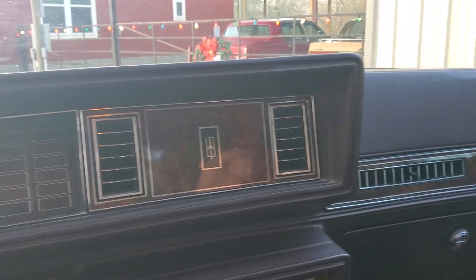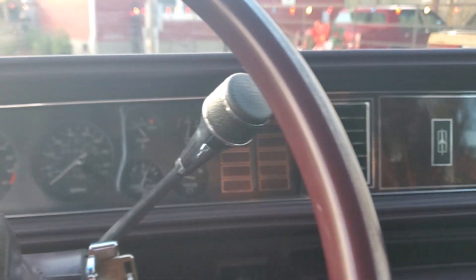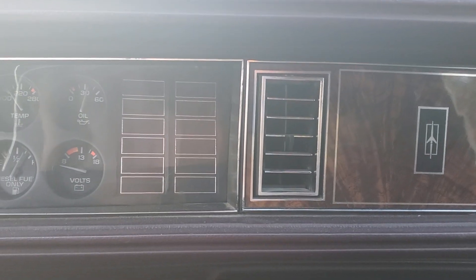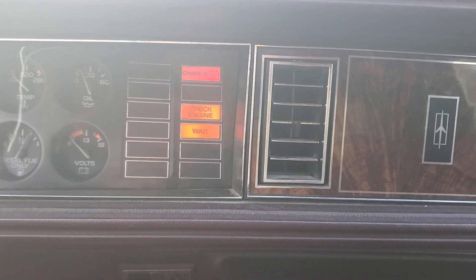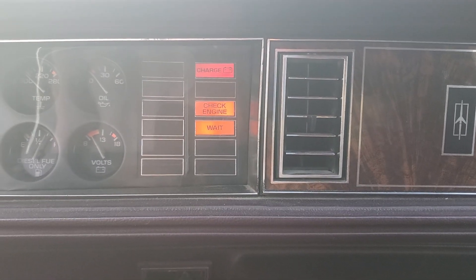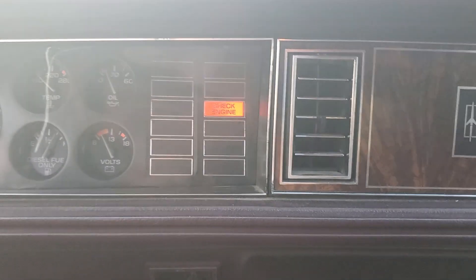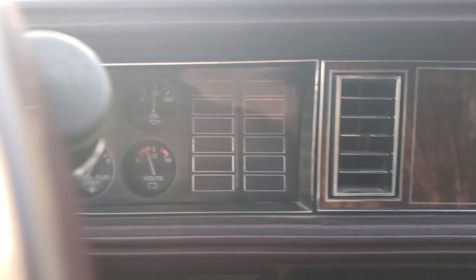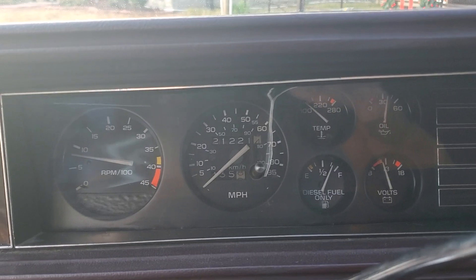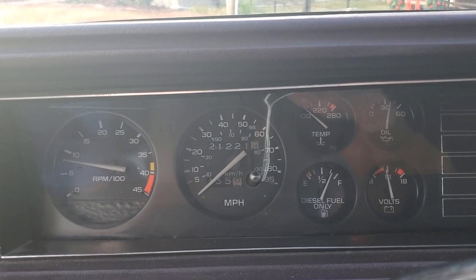Being a diesel, we'll have to start it and look under the hood. And being an '85 diesel, you will notice it has the check engine light. It's got 121,000 miles on it.